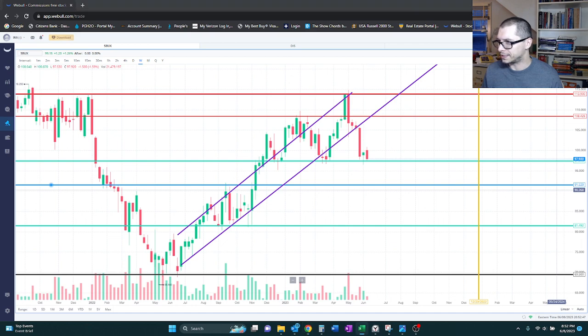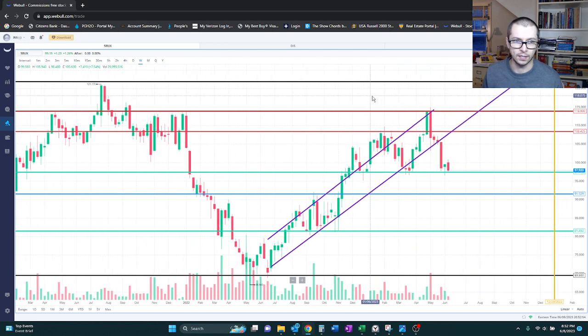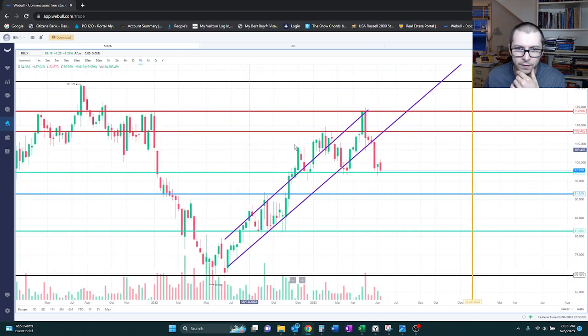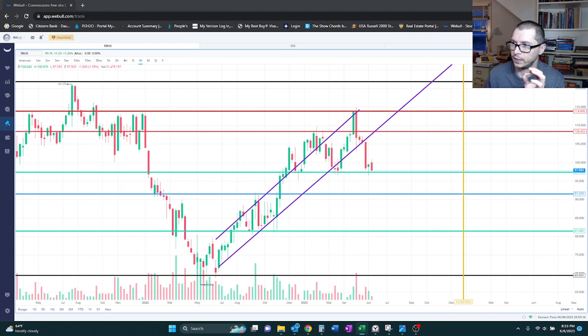Resistance at 108 — right here it hit its head in like January of this year and got rejected. And then 113, which ultimately it did touch on. For now I'll keep 108, but I'm going to make 113 the bold point because that seems to be the more important line today. I'm also going to bold 97 because that's at least in the near term the more important buy point.